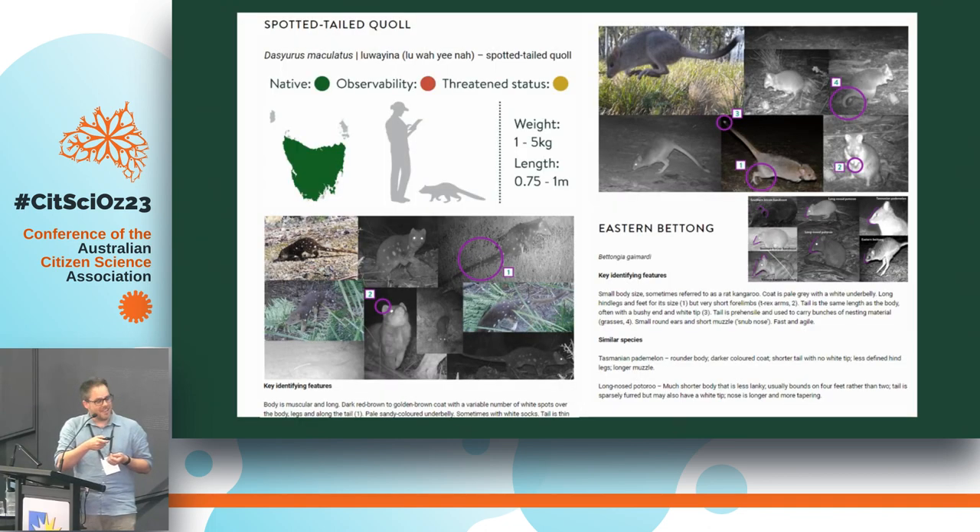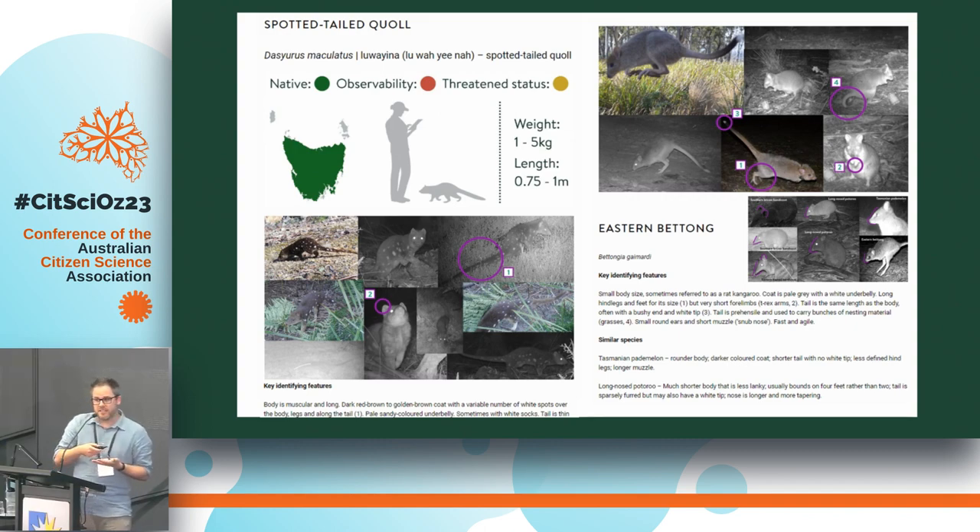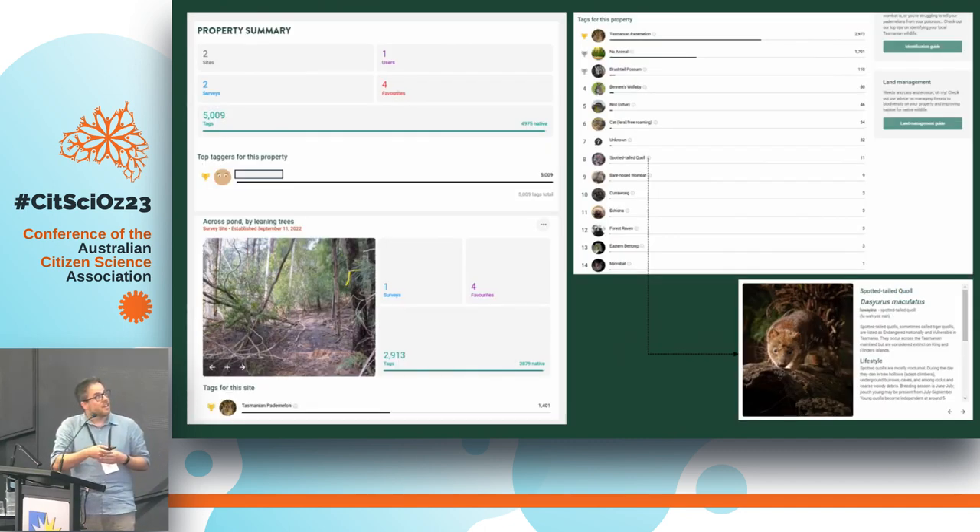In this example we've got a turkey — or 'turbo chook' if you're Tasmanian, or a Tasmanian native hen if you're not. We're asking participants to tag images for the species that are present. You can also favourite an image and filter them to find what you're looking for. We also provide field guide information on species and how to identify them from camera trap imagery specifically, including key identifying features, where they're usually found, and their names in Palawa Kani, the Tasmanian Aboriginal language.